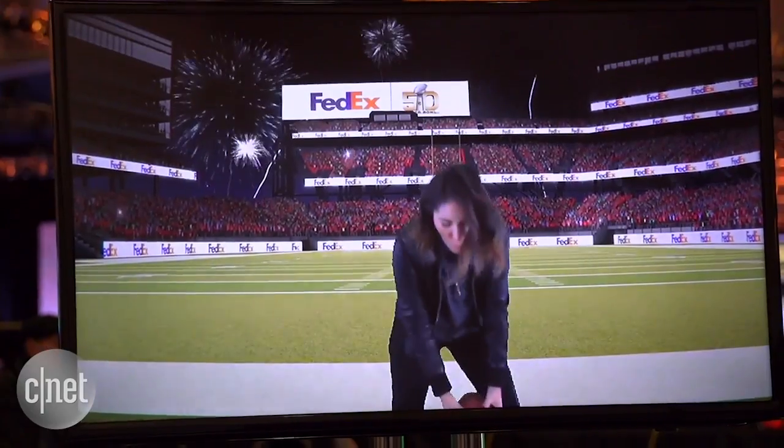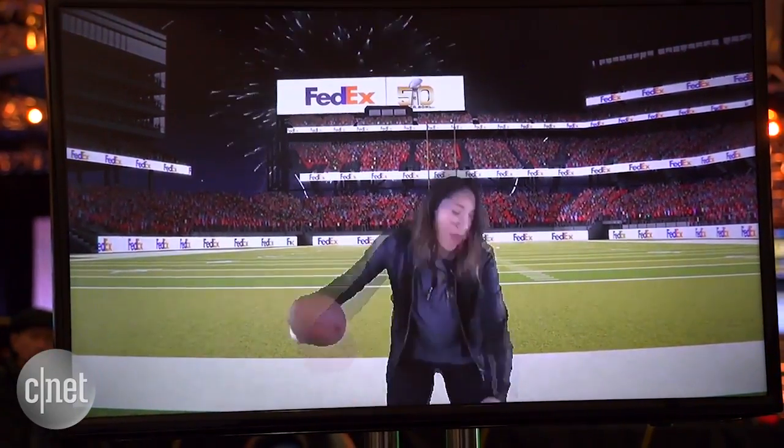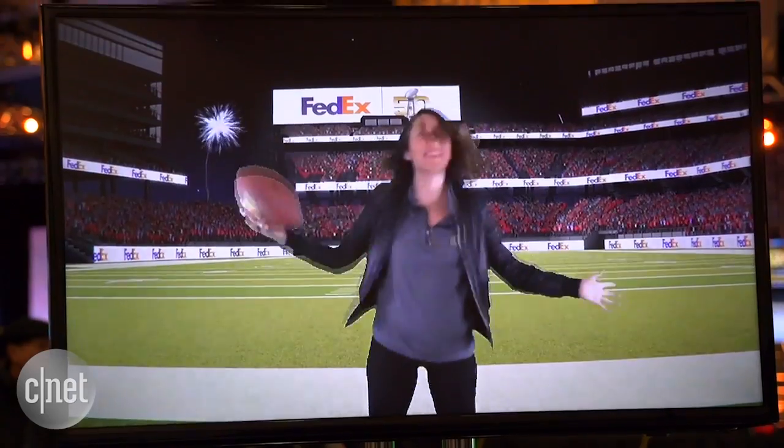Technology brings fans even closer to the action. In San Francisco, Brian Tong, CNET.com for CBS News.